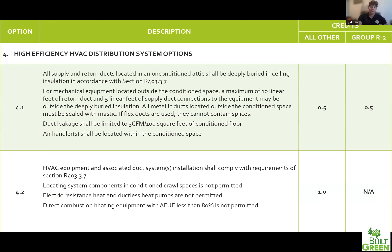Section four is about the HVAC distribution system. Unfortunately this only applies to ducted heating equipment — if you're going full ductless, you can't claim any of these. But if you're doing a furnace or ducted heat pump, you can look at claiming some of these credits. The difference between 4.1 and 4.2 is where you place your air handler: credit 4.2 requires 100% of your equipment, air handler, and ductwork within conditioned space, while credit 4.1 allows some ductwork within unconditioned space, mainly in the attic deeply buried within insulation. If you're using a ducted system, consider claiming these credits as they will help you get toward your point minimum.